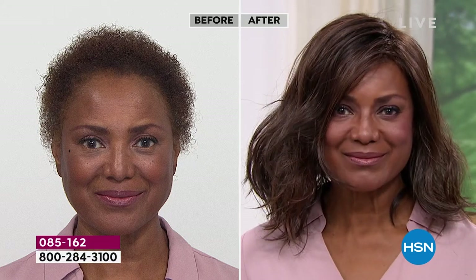You're in the medium brown, it looks like. Ooh, girl, that is a gorgeous look! She looks amazing, so beautiful. How does it feel on your head, Inger? Oh, it feels so light. I feel like I'm on the red carpet.